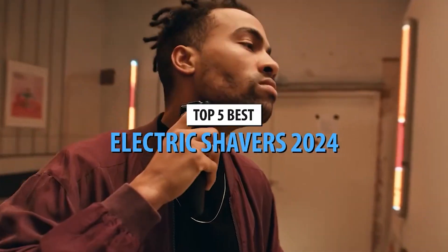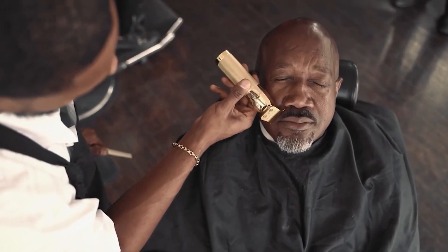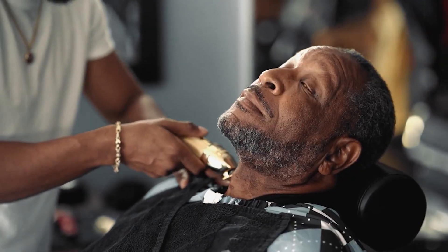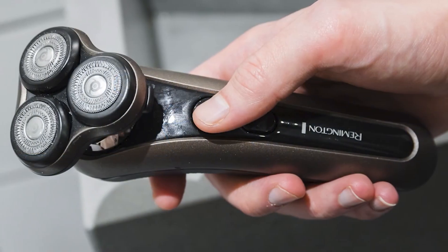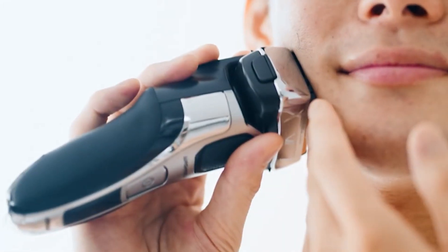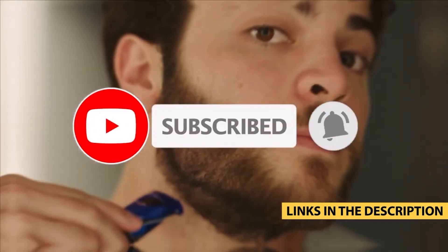Welcome back to our channel. Today, we're unveiling the top 5 best electric shavers in 2024. Whether you're after a close shave, a comfortable grooming experience, or the latest in shaving technology, we have the perfect shaver for you. Don't forget to check the links in the description for more details and the best deals on these amazing products.